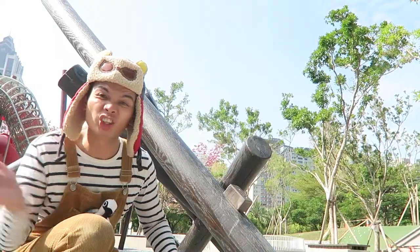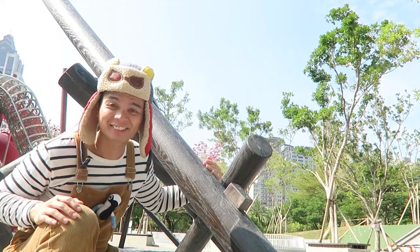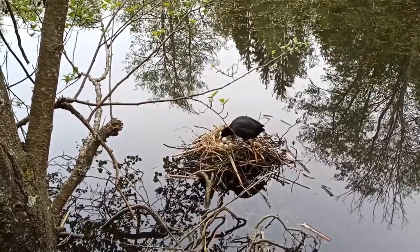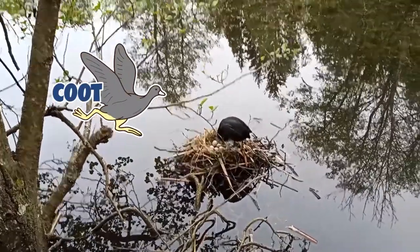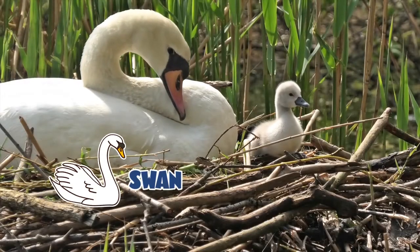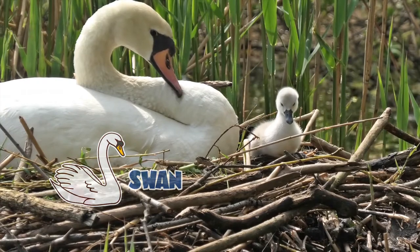But did you know that not all birds build their nests up on trees? Some birds build nests in the water, like coots. And swans build their nests in water too. Look at this baby swan!